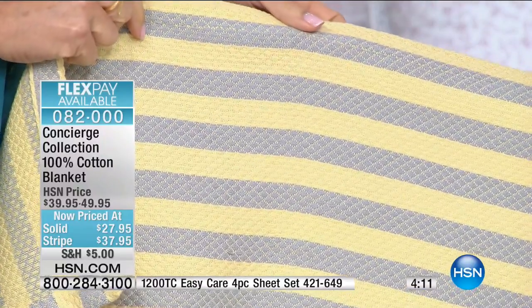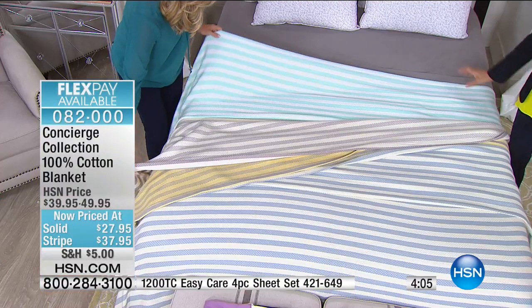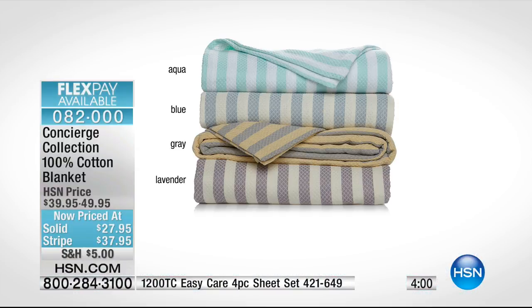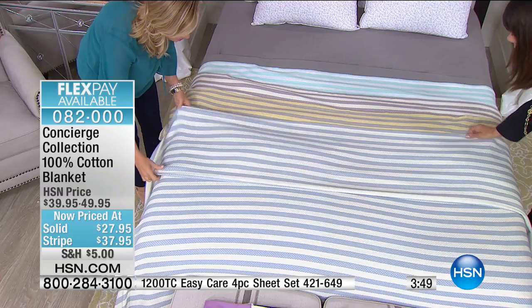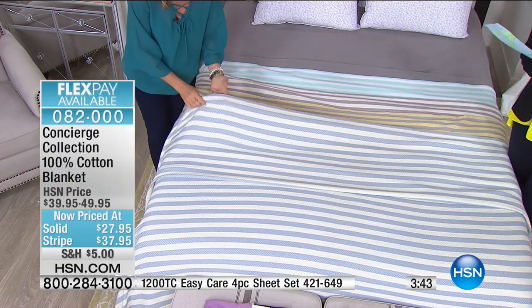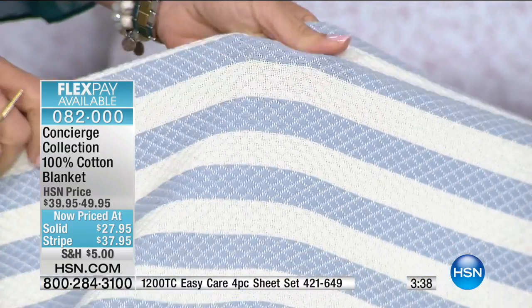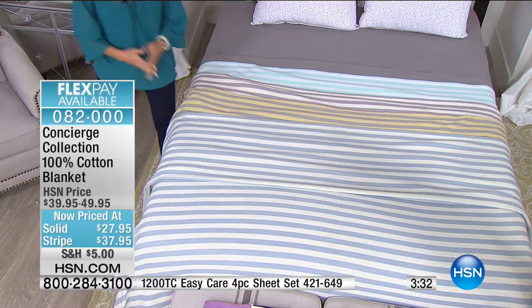The solids are done in a plain waffle weave — all 100% cotton. Notice how tight the weave is — not an open spider-web weave that falls apart. These nice waffle weaves give you softness and texture. They're great gifts and you can have them monogrammed. We have three flex pay available for this hour only — around $12.65 on the stripe and less on the solid.